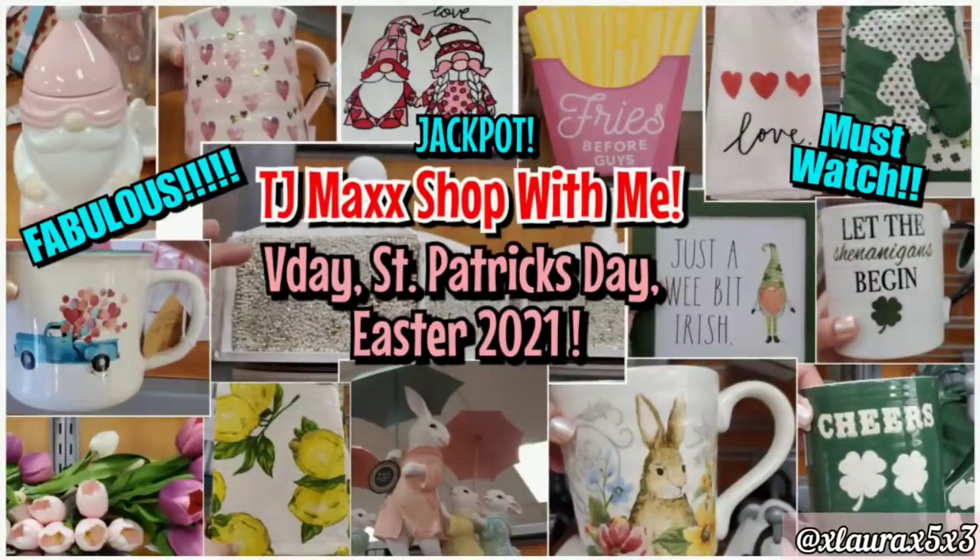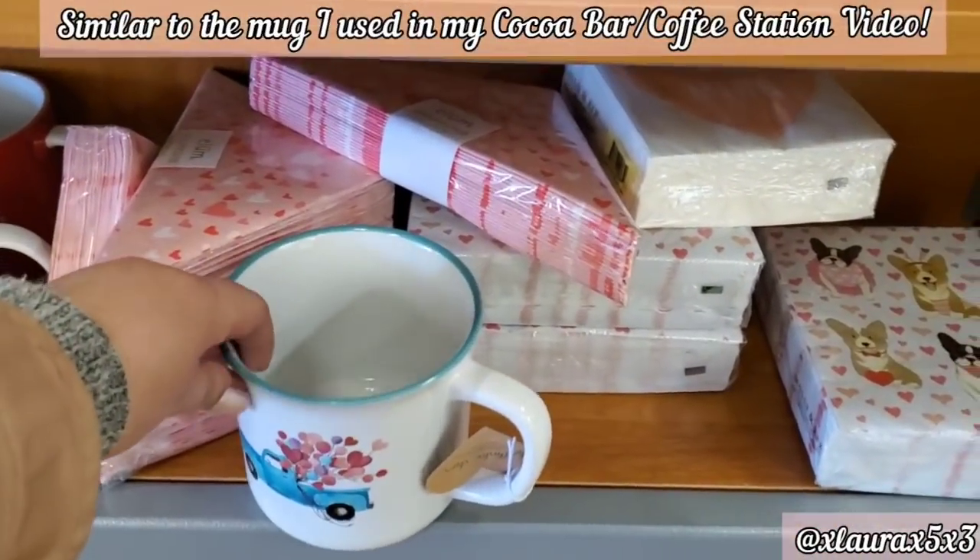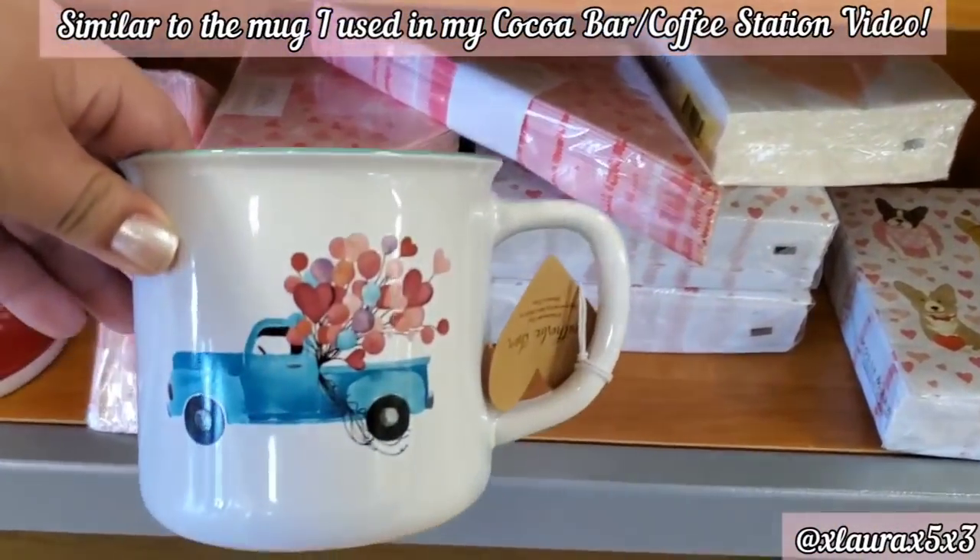Hi everyone, it's Laura. Welcome back to another shop with me. I am super excited to share this video with you guys. I found some adorable, fabulous items in this video. I did go two times, but whoever told me that TJ Maxx was their favorite store, I'm with you — it's becoming one of my favorite stores also, so thank you for the recommendation.